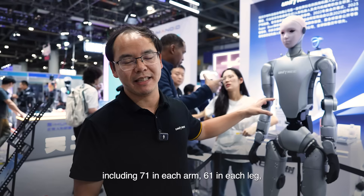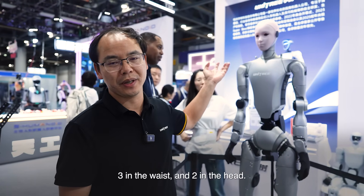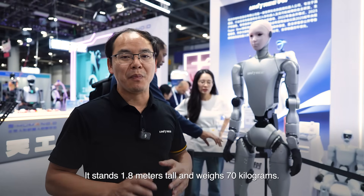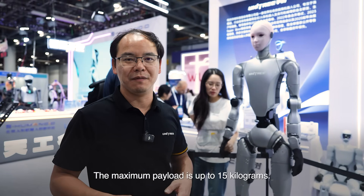It has 7 degrees of freedom on the arm, 6 degrees of freedom on the leg, 3 degrees of freedom on the waist, and 2 degrees of freedom on the head. It has a full size of 1.8 meters and weighs 70 kilograms. The maximum payload can be up to 15 kilograms.